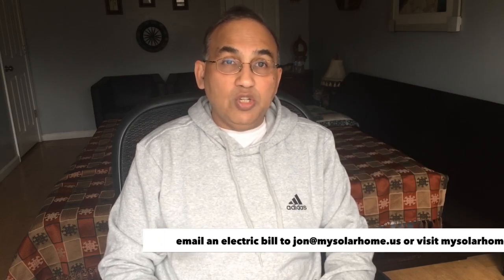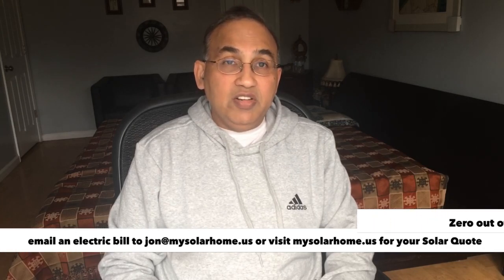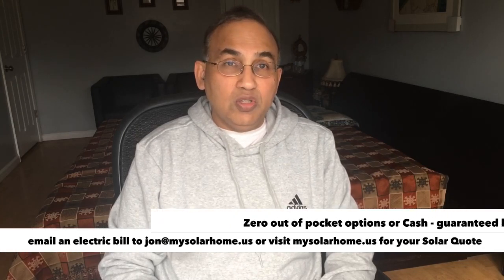Write to me at john@mysolarhome.us. Send me an electric bill and I will send you back your numbers for solar for your home and how you can save all that money. I wish I were a South Carolina resident. I think every resident of South Carolina should go solar. It's a no-brainer.